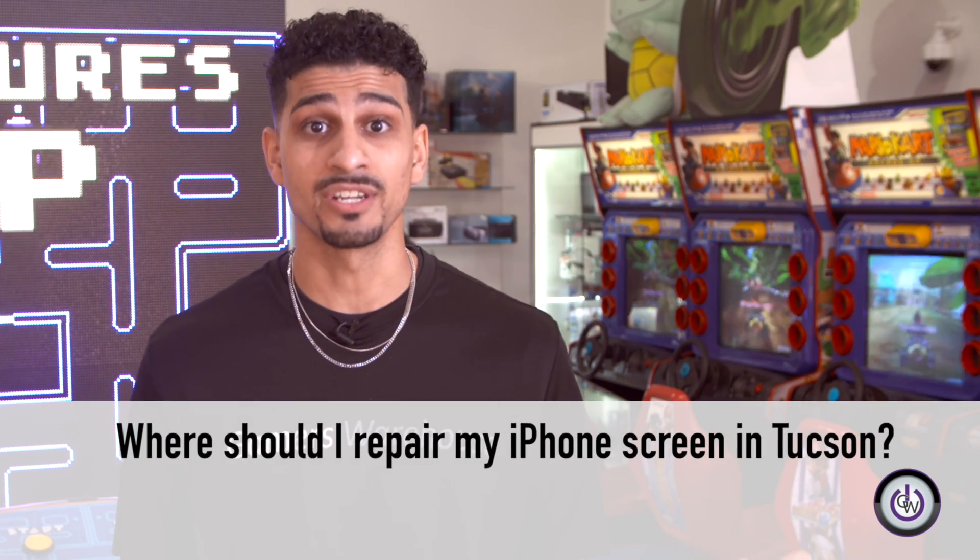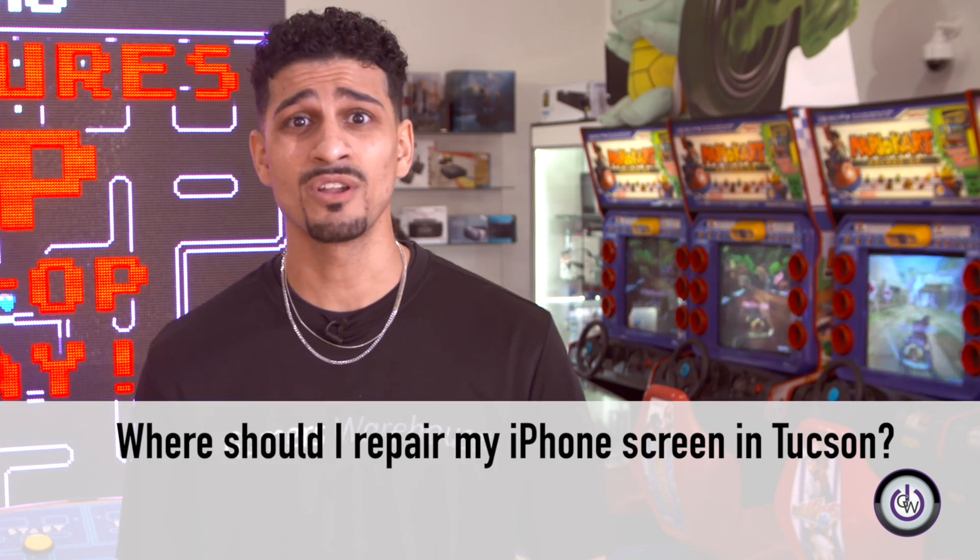We're here at Gamers Warehouse where we buy, sell, and trade electronics, but we specialize in iPhone repairs. If your iPhone breaks and you're wondering how you're gonna fix it, you may call someone you know, or look online — you may even go to Craigslist — but you want to avoid that.